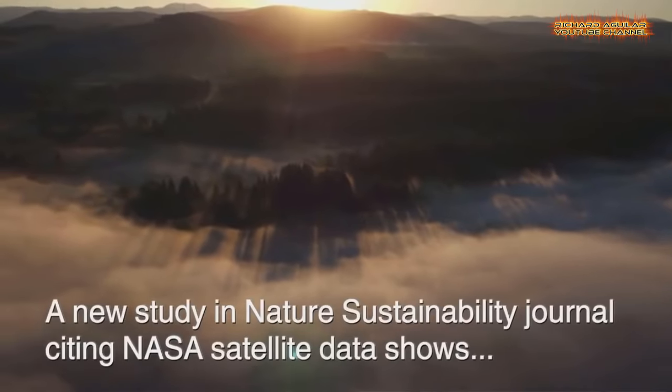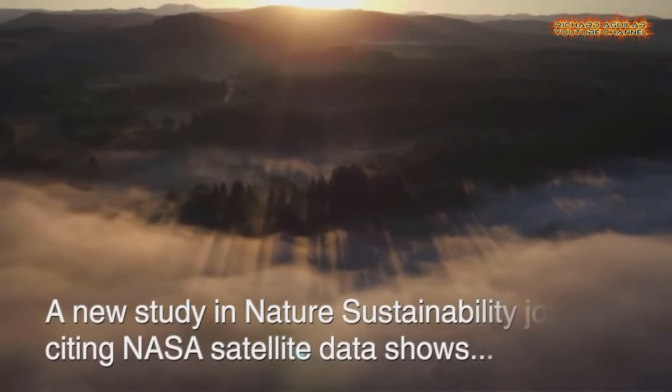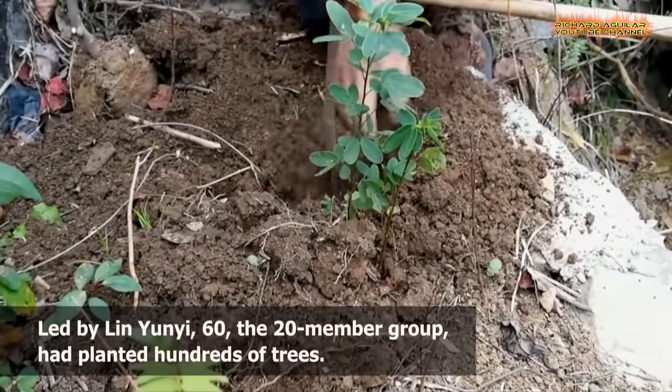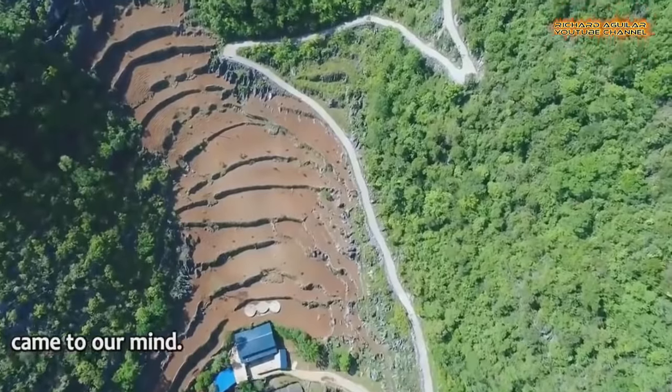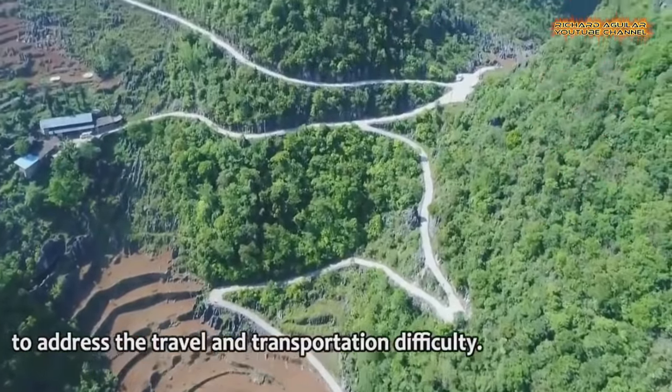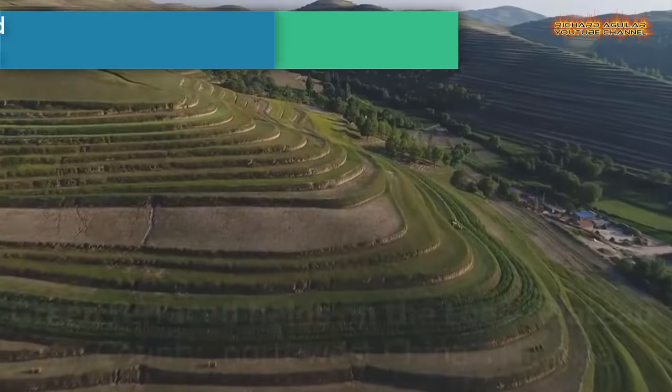China has already made success in turning some of their big desert regions into productive land rich with crops. Today you will see how China turns some of their barren lands into amazing green lashes. And since we don't want to waste any more of your time, let's proceed to our video.